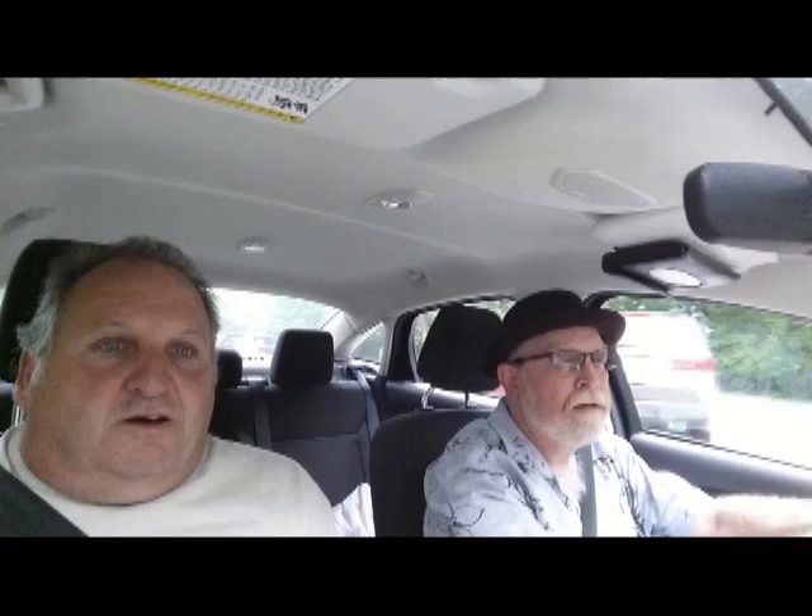We're leaving the Mound Museum and Historical Park. We thought we'd do a recap on what we learned and what we thought about it. This is called the wise guy's approach to archaeology. It was interesting, to say the least.